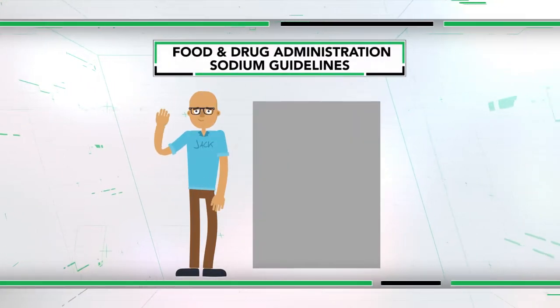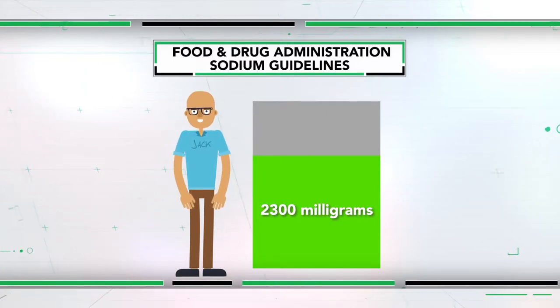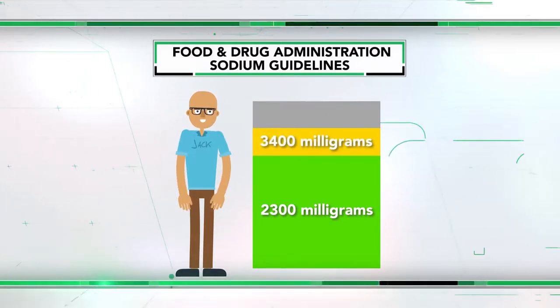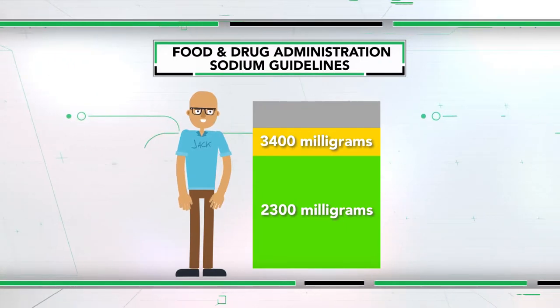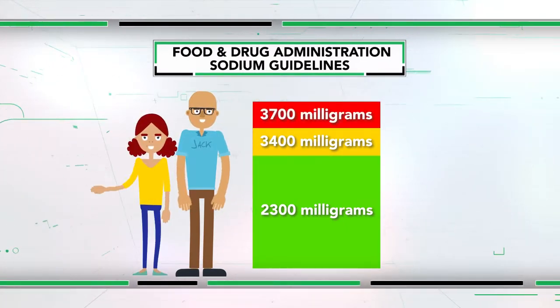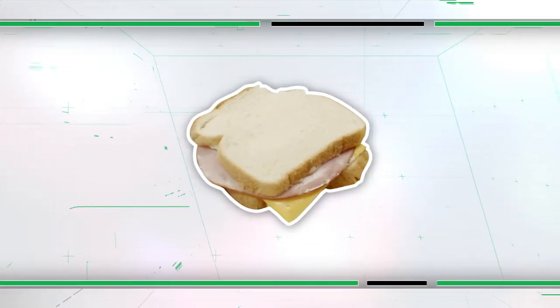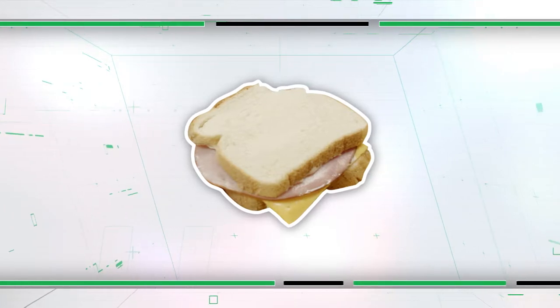According to the Food and Drug Administration, all of us should be consuming less than 2,300 milligrams of sodium per day. But the average adult consumes 3,400 milligrams, while most 14 to 18-year-olds consume 3,700 milligrams. As Trisha points out, my meal is loaded with sodium, but she can help me build a better one.